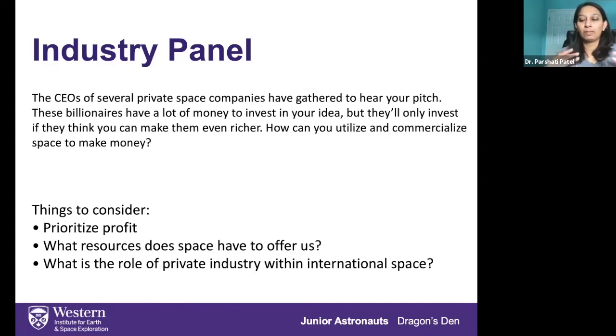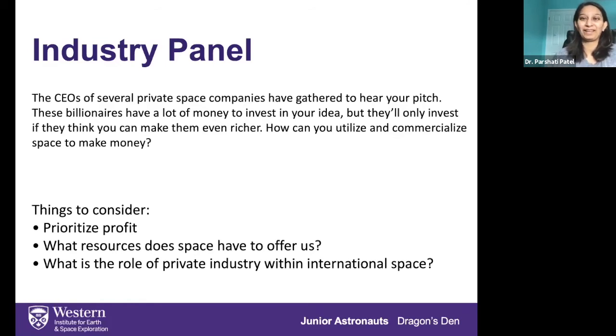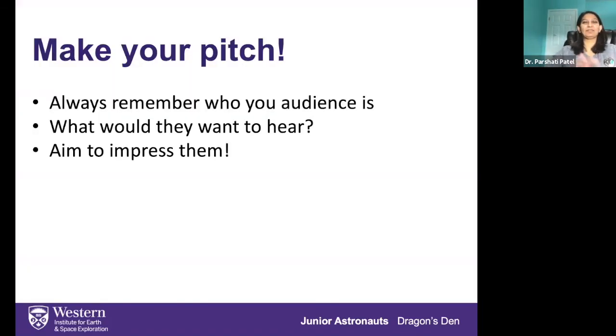It's a pretty interesting activity — my favorite out of all the ones that Junior Astronauts has. I hope you guys try it out. If you already have any of these ideas, I would love to listen to them. Thank you. It's now time to choose your panel.